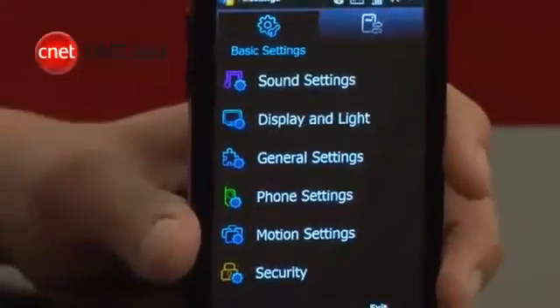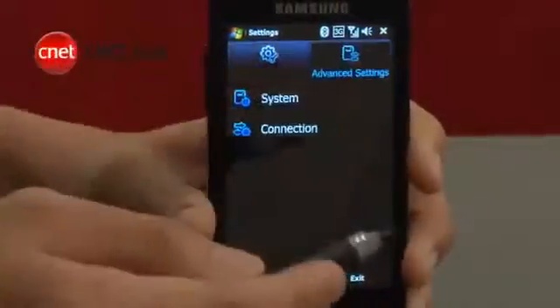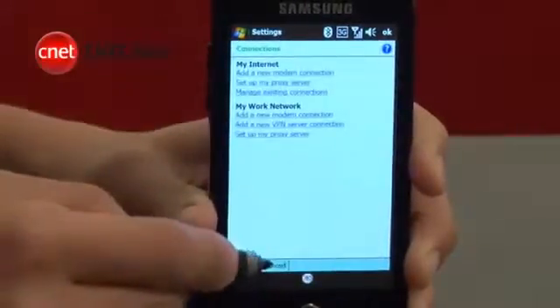Samsung has managed to hide almost every aspect of Windows Mobile, right down to the settings page. Only some advanced settings, like managing data connections, will send you to the default Microsoft interface.